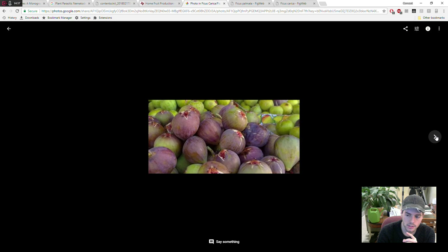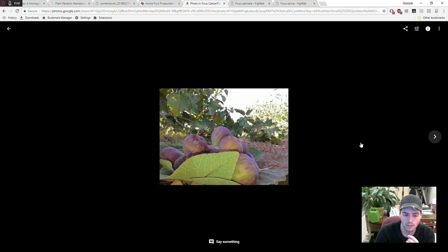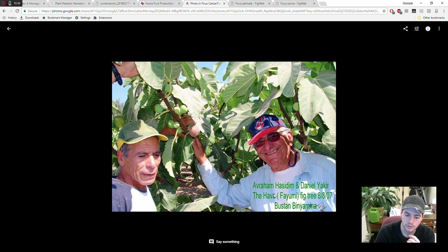Another variety is called Hava, and Hava originates from Egypt. It's another hybrid, and it's interesting for many reasons — not just because it's a hybrid, but it's really prized in Egypt. It's also called Fayumi and Sultani, and it's a very popular fig there. You'll note here the heart-shaped spade leaves. Here is a picture of Daniel Yaqir with Hava. Daniel Yaqir was one of the largest growers of figs in Israel, with about 350 varieties, and was really well-loved for his work. Here's more of that triangular leaf pattern, with another lobe possibly coming in.